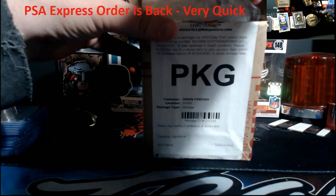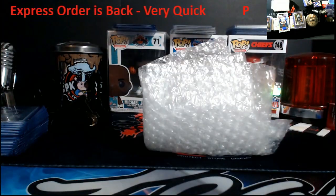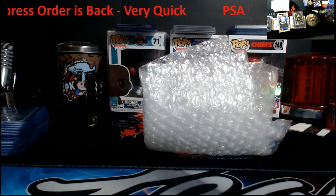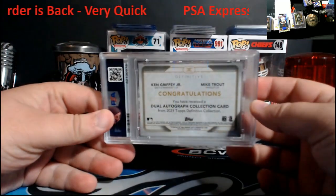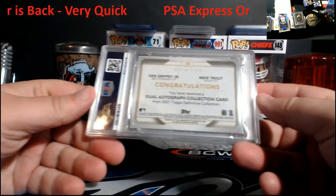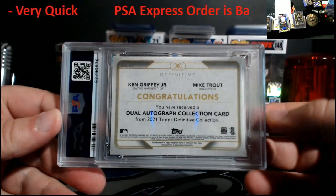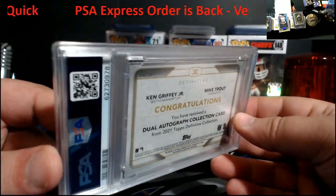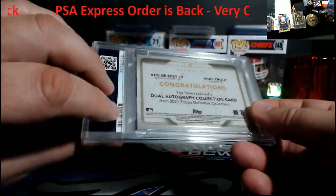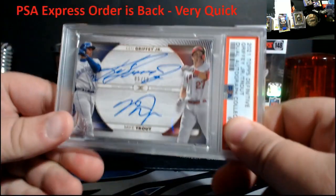This is a thick slab. They bubble-wrapped this one — there was no mistake of them making sure there was no damage to it. Let me make sure I don't see any damage. All right, you guys remember this card — Griffey Trout. I did not grade the auto on it; it was side. They have the three. There's our card.